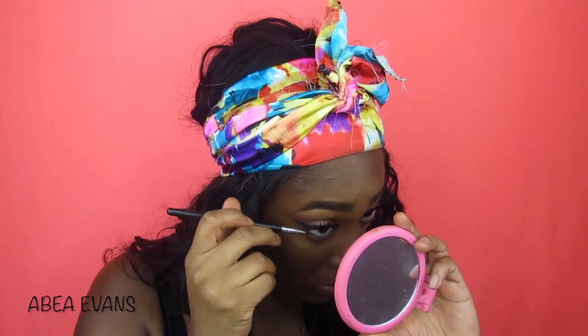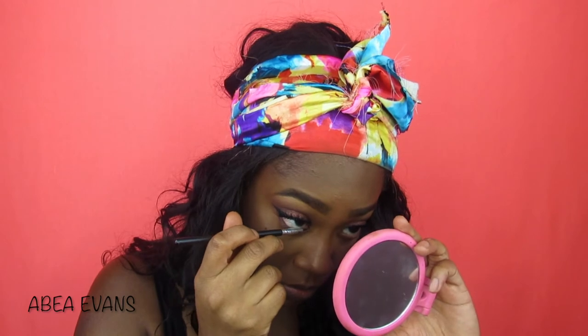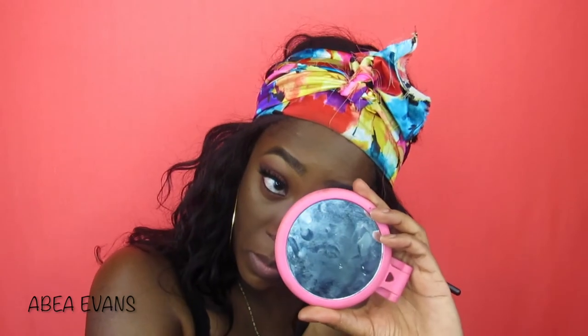I'm going to go back with the Pretty Vulgar Gel Eyeliner and line my waterline. This eyeliner is so good. I went on the website to see what other colors they have — they have a khaki and a brown color. I'm going to order the brown, and I need them to come out with more colors: electric blue, a bomb green, purple, pink, yellow. I need some more of that gel liner. It's so good.